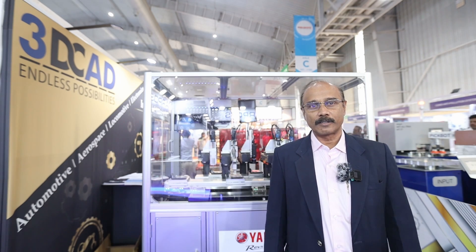We are into industrial automation solutions, making welding lines and machine automations, machine handling applications, as well as assembly automations. We are helping our customers enhance their productivity in a big way.